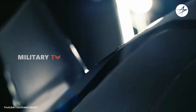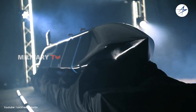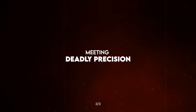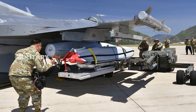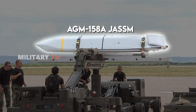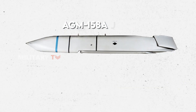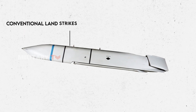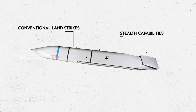JASSM — the Joint Air-to-Surface Standoff Missile, or AGM-158A — is a cruise missile designed for conventional land strikes. Notably, it features stealth capabilities that make it difficult to detect.